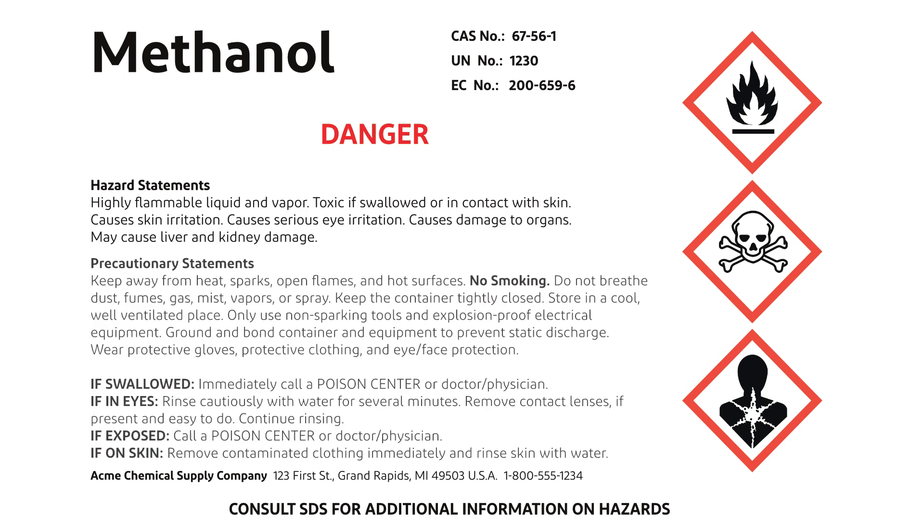The label also includes precautionary statements with guidelines for safe handling. Here, it advises to keep the container tightly closed, store in a cool well-ventilated place, and only use non-sparking tools and explosion-proof electrical equipment. Additional recommendations include grounding and bonding the container and equipment and protecting against static discharge.